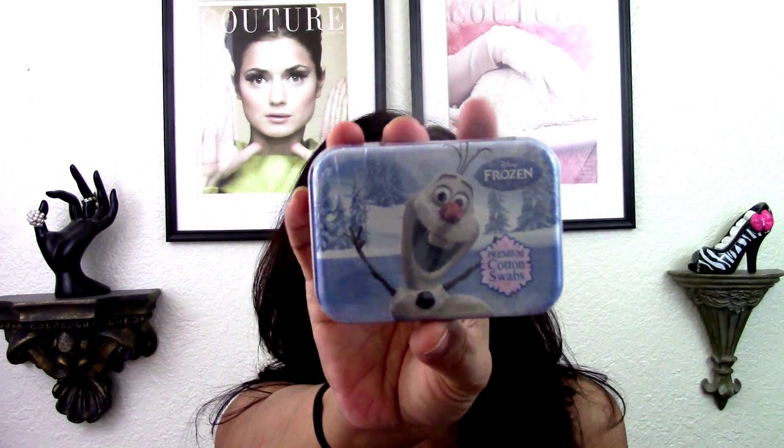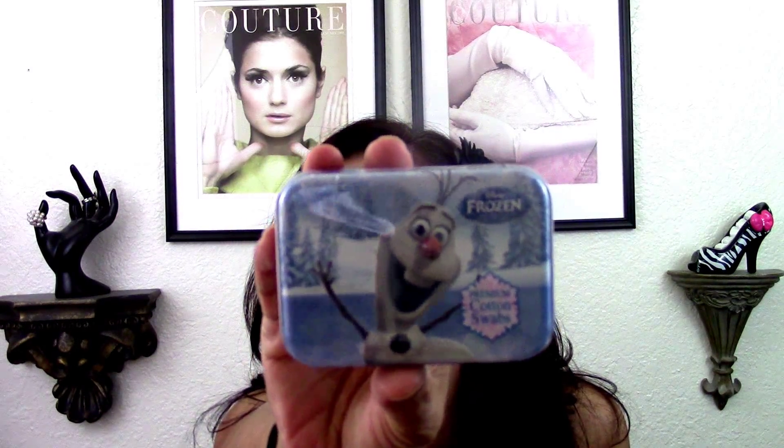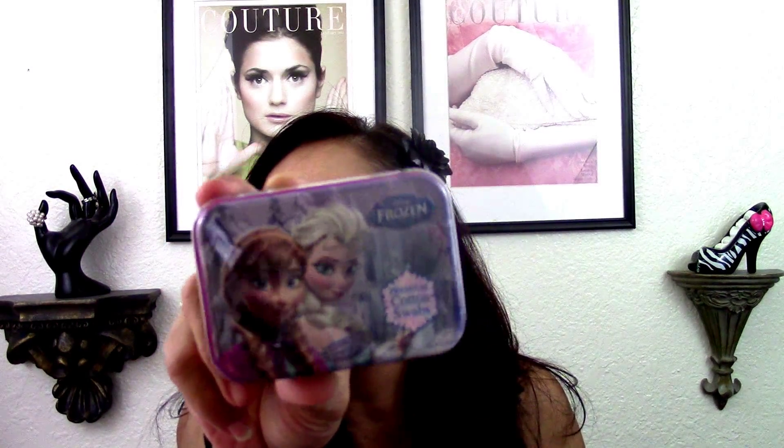I found these cotton swabs in little tin containers. This one is Frozen — it's Olaf — and this one will go in Tobias' room. I hauled another round one but can't find it, so I picked this one up and if I find the other one no worries — I'll probably reuse the tin for something else like my travel bag. And then I also found a Frozen girl one, so that one is definitely going in my travel bag.